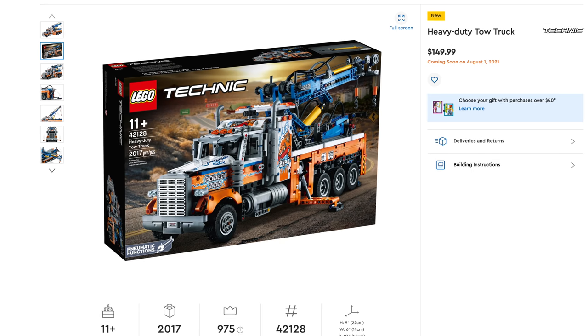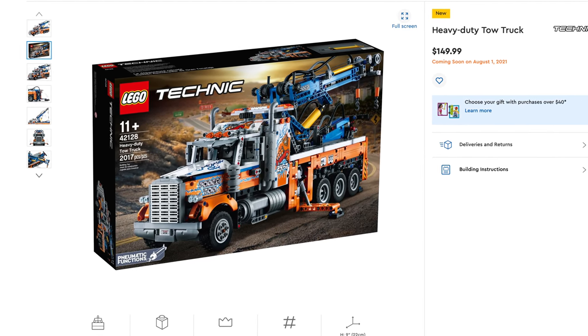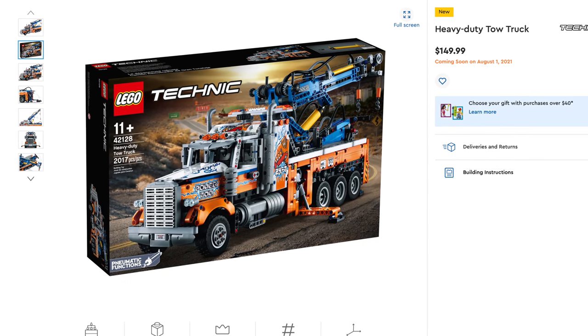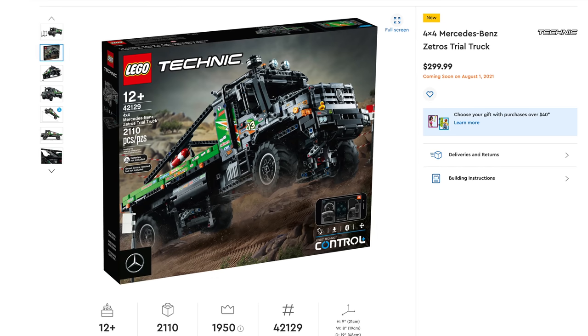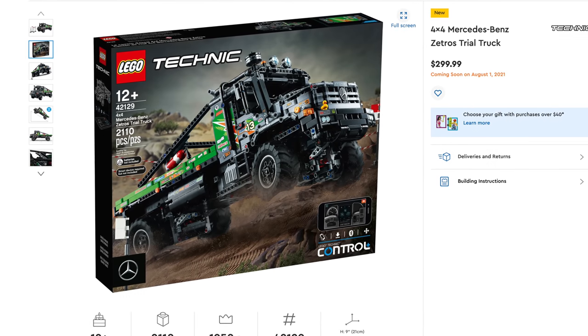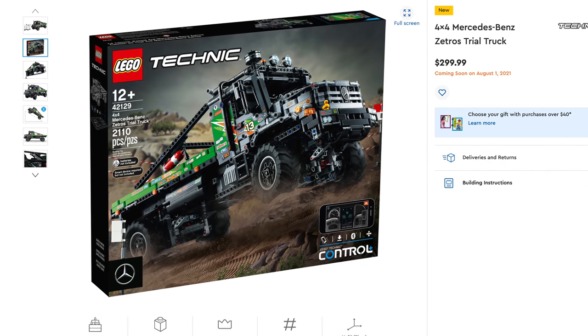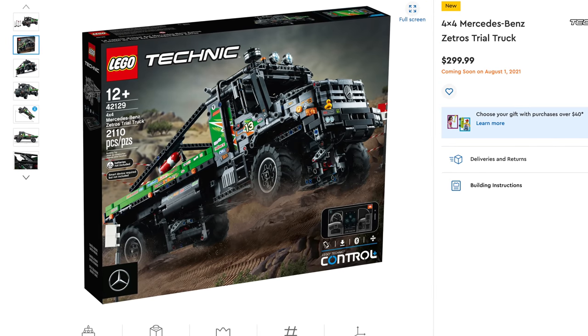The last Lego theme to close out this video is Lego Technic — just two sets. First is the Heavy Duty Tow Truck, set number 42128, includes 2,017 pieces, retailing for $149.99. The final set is the 4x4 Mercedes-Benz Zetros Trial Truck, set number 42129, includes 2,110 pieces, retailing for $299.99.